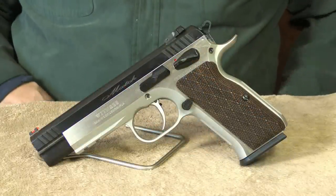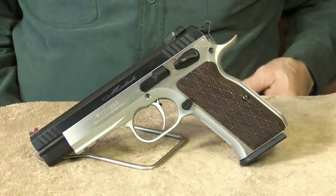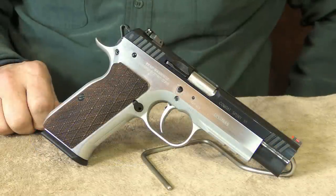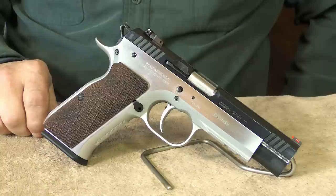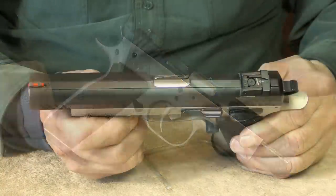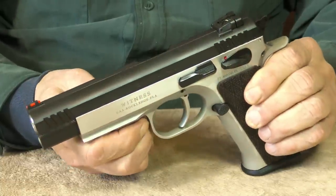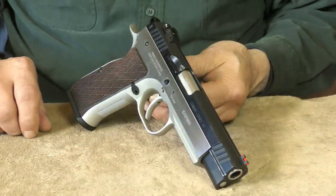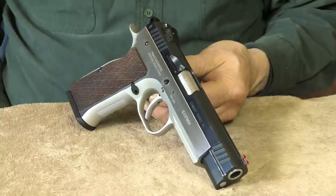Next up, we have the Tanfoglio Elite Match. Based on the CZ-75 design, this single-action-only 10 millimeter is capable of outstanding accuracy. Produced in Tanfoglio's custom shop in Italy, this 14-plus-one round high-capacity 10 millimeter is an absolute dream to shoot. Having fully adjustable sights makes it perfect for target work, which also makes it a great choice for handgun hunters.